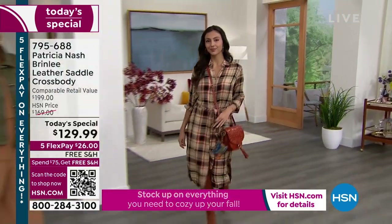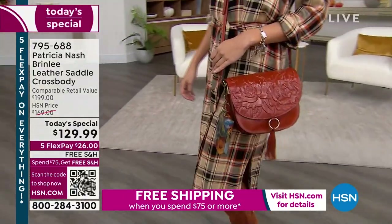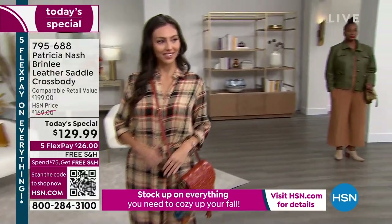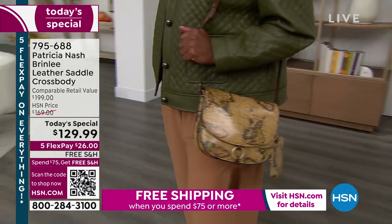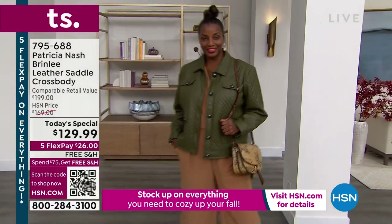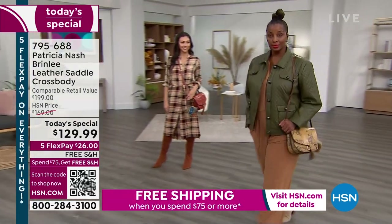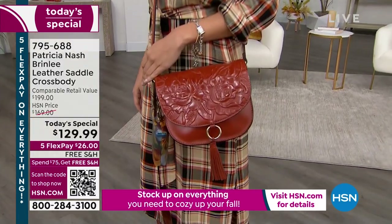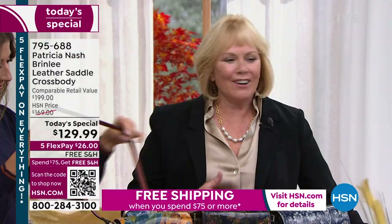We've all bought that one trendy item — with extra big shoulder pads or poofy sleeves — and a year later thought, what was I thinking? This is a bag you'll never say that about. Ten years from now you'll say, 'I'm so glad I got that leather saddle crossbody bag for $129.' Prices have gone up, but this seems like a throwback to where it all began.